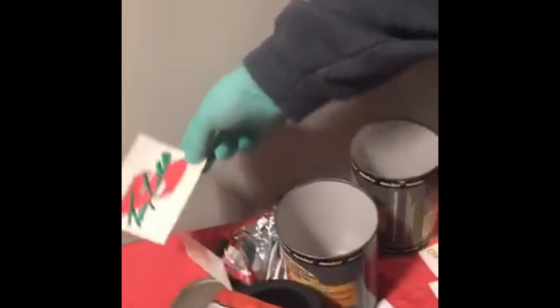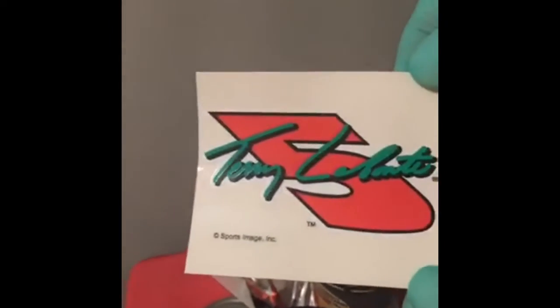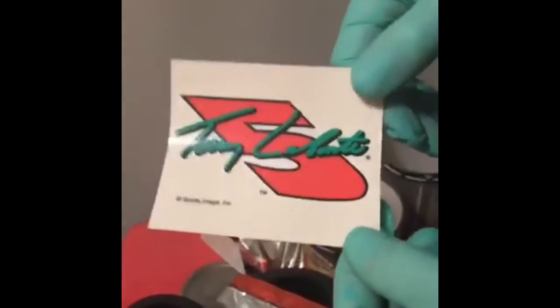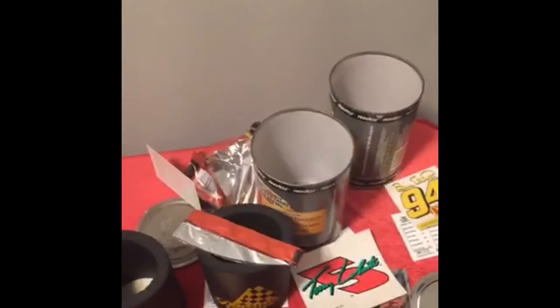I'm really excited about this Terry Labonte sticker, although I'm disappointed that there's no autograph. The odds were against us though — that's why they call it High Hopes. It's been another High Hopes, so thank you for tuning in. Have a nice night. Brought to you by Go-Gurt.